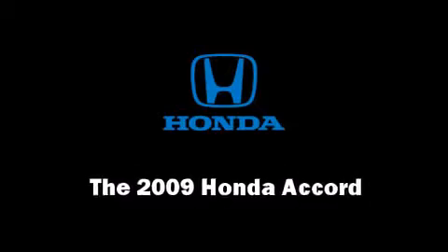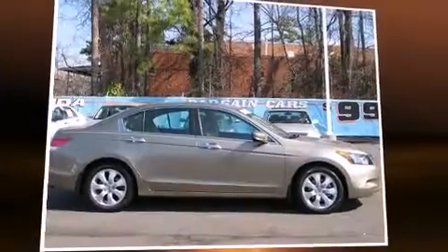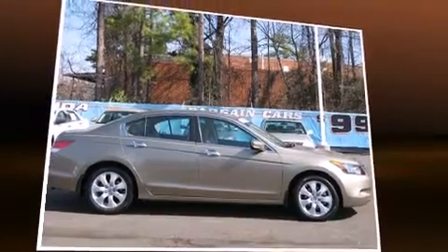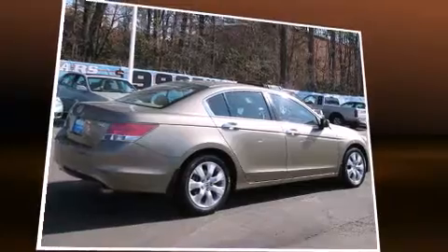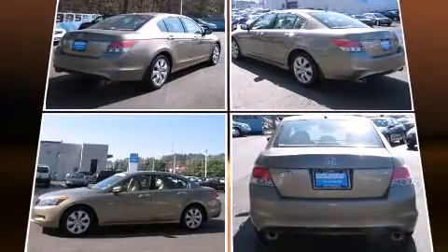Come test drive this 2009 Honda Accord. A 3.5-liter V6 engine pairs with a sophisticated 5-speed automatic transmission, providing a smooth and predictable driving experience.